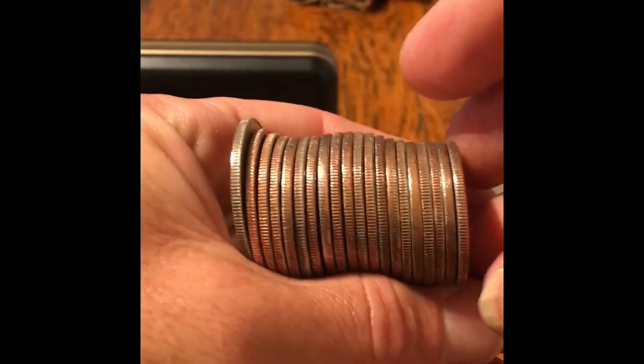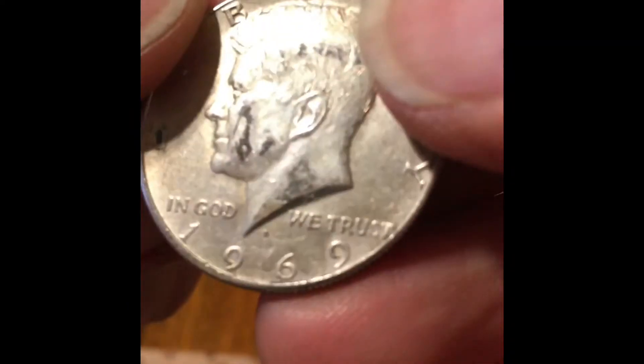I believe it's a 40% ender right here. Let's see what year it is — 1969. Silver! Cheek damage, but let's go — first silver of the hunt!